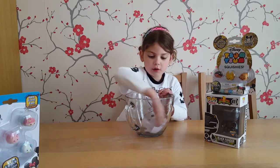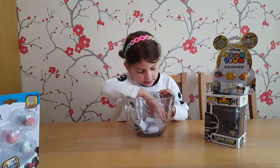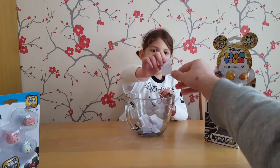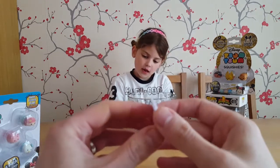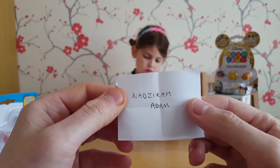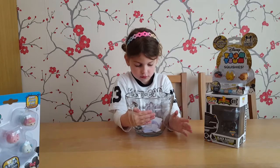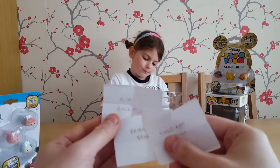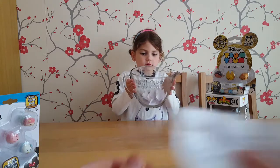Who's going to get the third one? Ready? Let's pick it out. Who's going to be our next fan? So there's our third winner. Well done to our Disney Tsum Tsum winners. You can contact us and we'll get those prizes out to you.